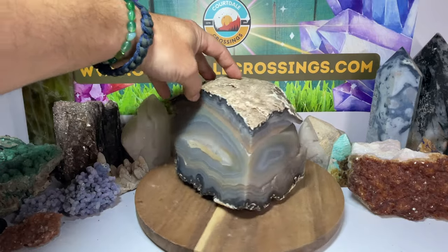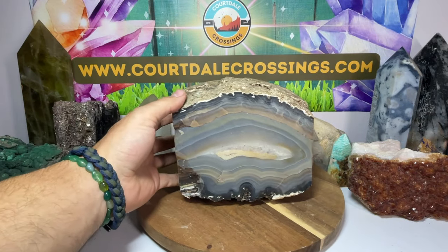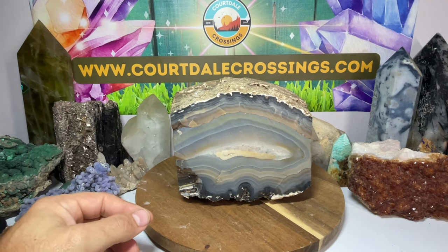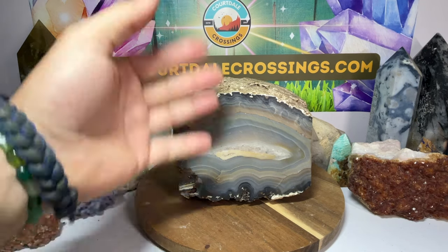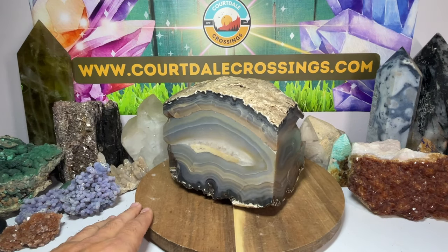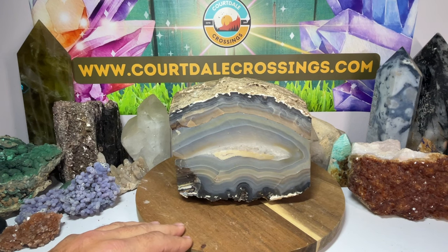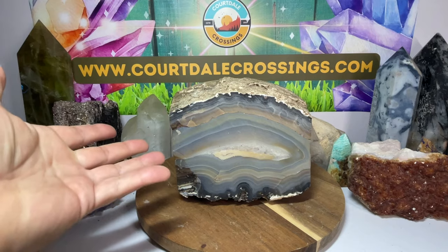Look at this compared to my hand — this thing is huge. Here is where it takes a cool turn, and I've never seen anything like this. This is one of the reasons I bought it. Even if it wasn't for what I'm about to show you, I would have bought it anyway because it's pretty awesome. Check this out — this is what separates this from any other agate in my personal collection.